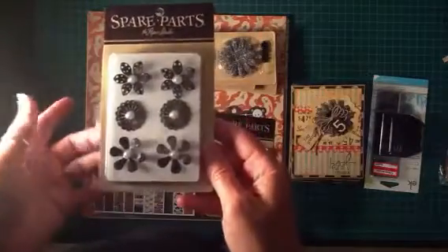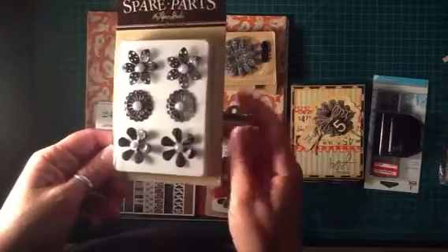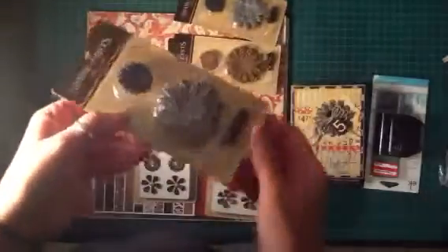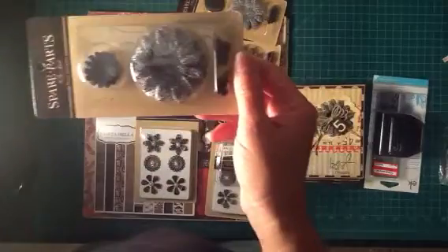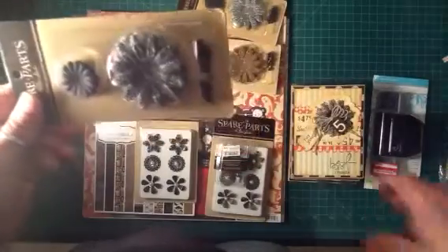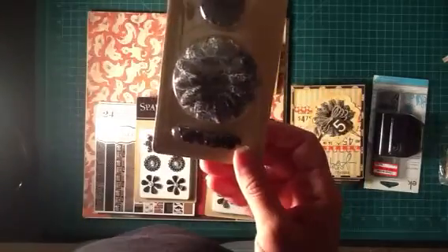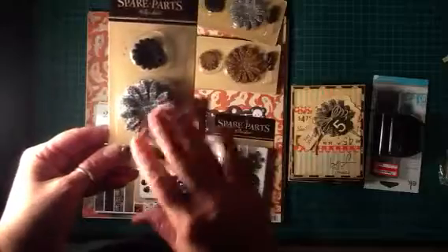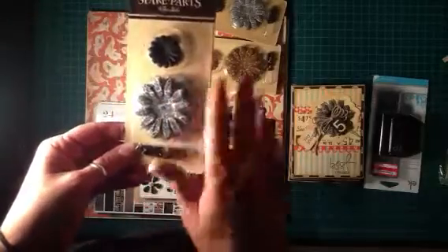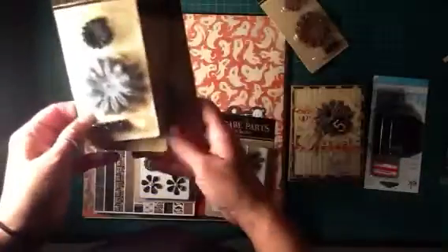Hobby Lobby has 50% off their Spare Parts products this week, so earlier in the week I picked up some of these flowers. I really liked these — I used them on a couple of the cards I wanted to show you, so I wanted to go back and get some more before they ran out. My favorite was this black and white damask one. I put some tea dye stain over it to tone it down a little bit, so since those were my favorite I got three of those.